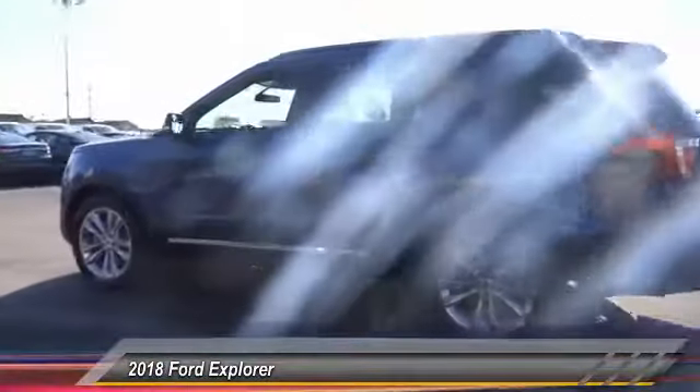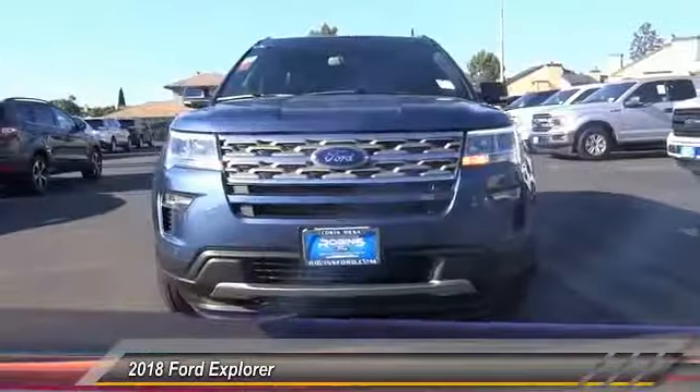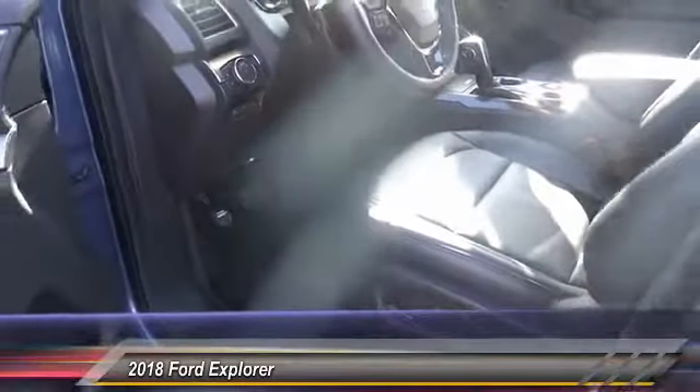Here are some of this vehicle's great options: backup camera, steering wheel audio control, stability control, power passenger seat, traction control, keyless entry, anti-lock braking system, leather wrapped steering wheel, Bluetooth, driver airbag.